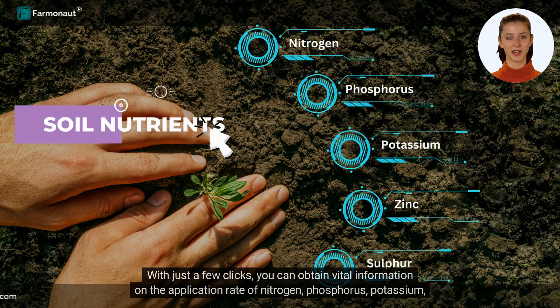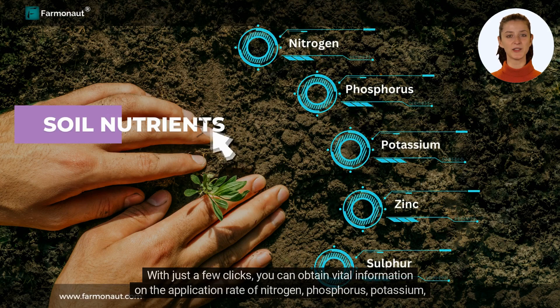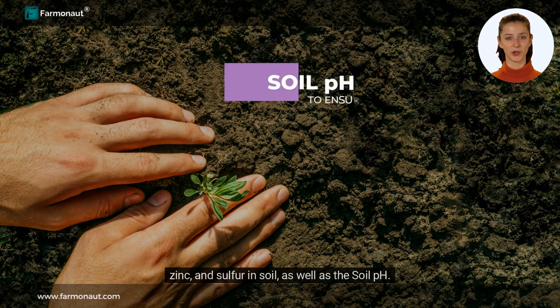With just a few clicks, you can obtain vital information on the application rate of nitrogen, phosphorus, potassium, zinc, and sulfur in soil, as well as the soil pH.